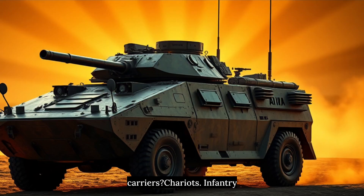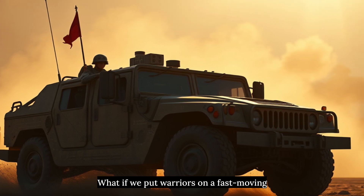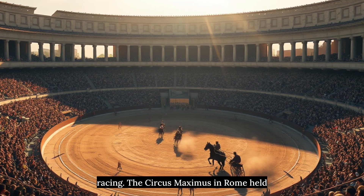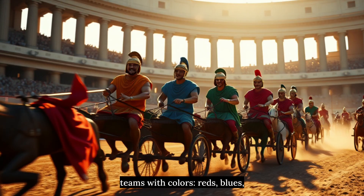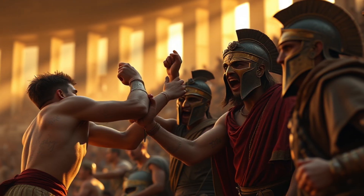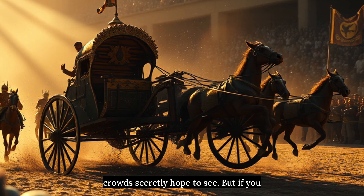Modern armored personnel carriers? Chariots. Infantry fighting vehicles? Chariots with cannons. Even the Humvee follows design principles first established when someone thought, 'what if we put warriors on a fast-moving platform?' Formula One racing exists because of chariot racing. The Circus Maximus in Rome held 250,000 spectators watching chariots race. The Romans had racing teams with colors — reds, blues, greens, whites — just like modern racing teams, with star drivers earning millions of sesterces, sponsorship deals, even hooligans fighting over their teams. NASCAR is literally modern chariot racing: same oval tracks, same speed focus, same spectacular crashes.